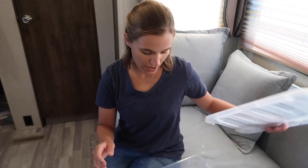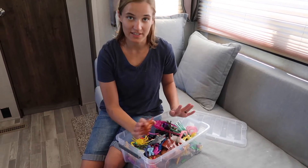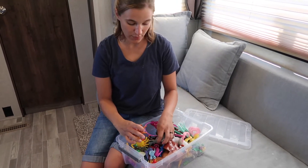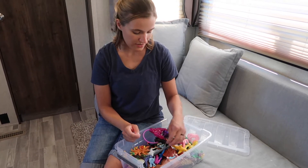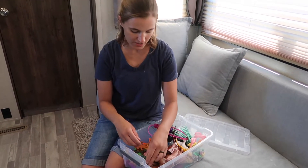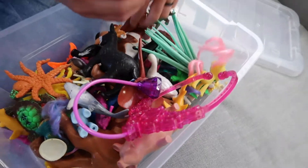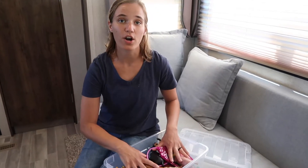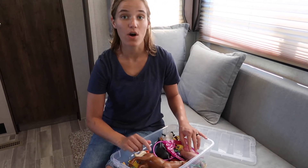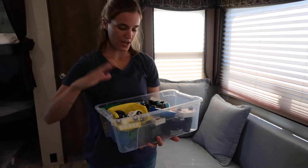In our first box, this is all of the random toys that you just get and accumulate. A lot of these came from McDonald's and little packages at Walmart. We have all the different animals and the ponies — these are just small hard toys and they love these, they play with these all the time. This is our go-to box.